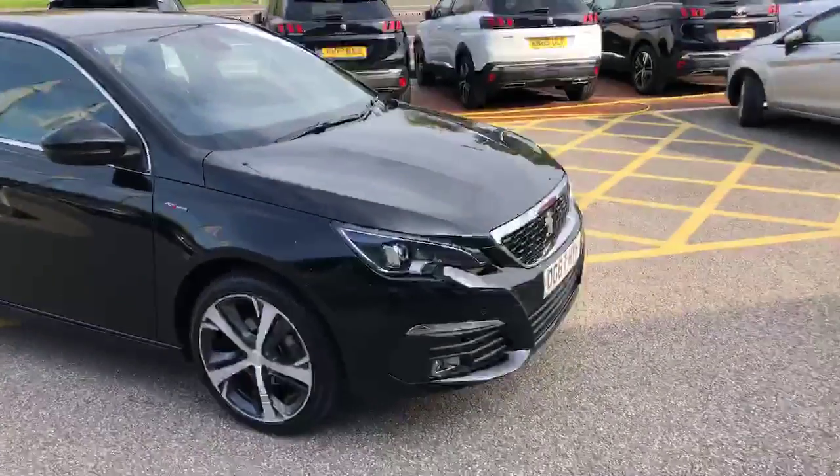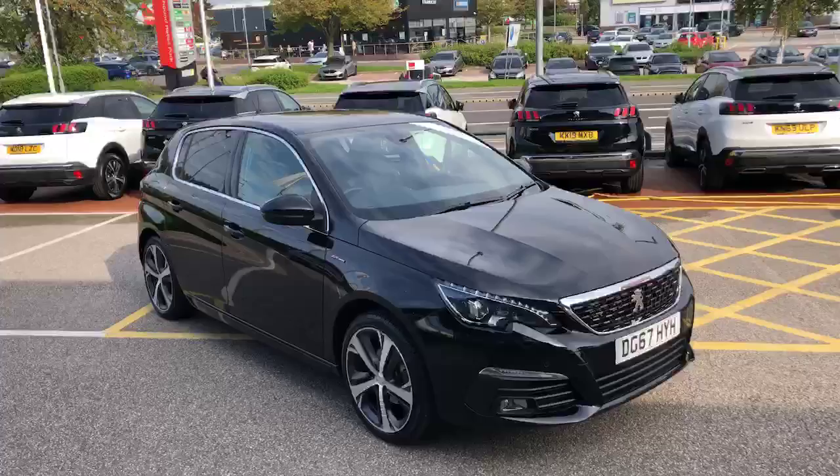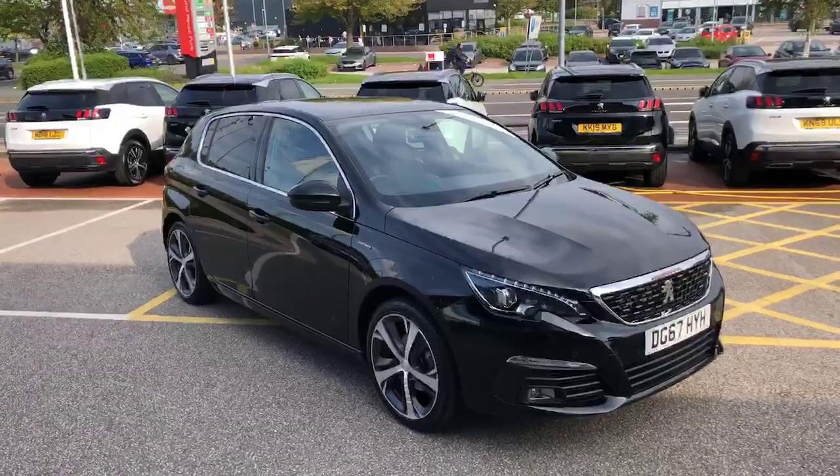If you are interested in this 2017 Peugeot 308 GT Line, please check the website where more information will be listed. I encourage you to visit it.